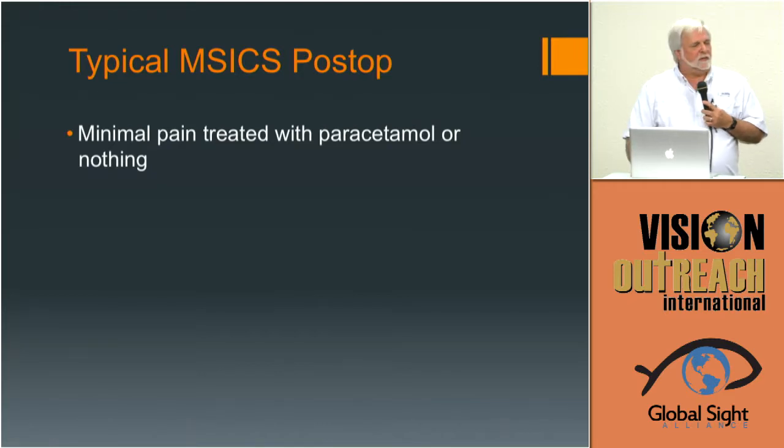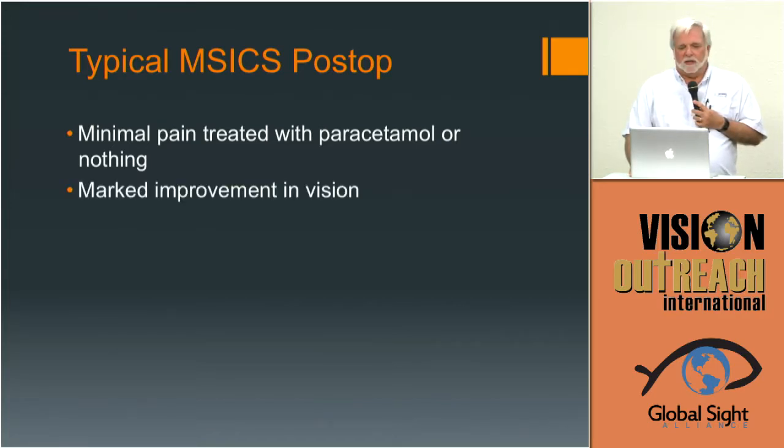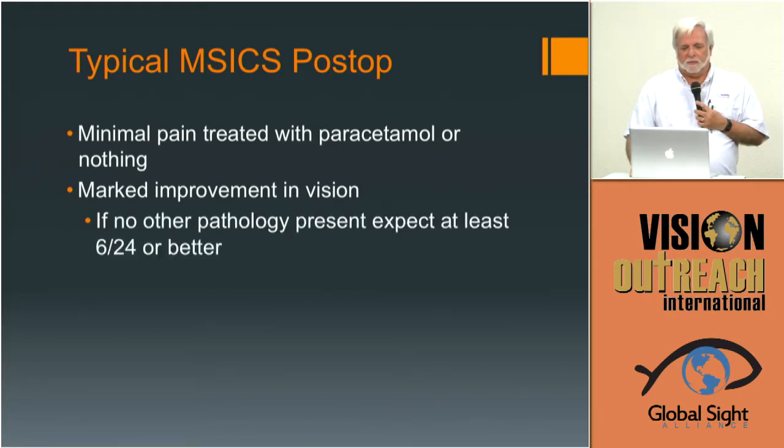Some typical things to keep in mind: most patients had no pain — just paracetamol is usually all that's needed. There is typically marked improvement. Every one of these patients went from 24/00 at best preoperatively — LP, hand motion were all the types of visions they had. Significant improvement in vision on day one is typical. Expect at least 6/24 or better as a standard — even 6/18 is realistic.